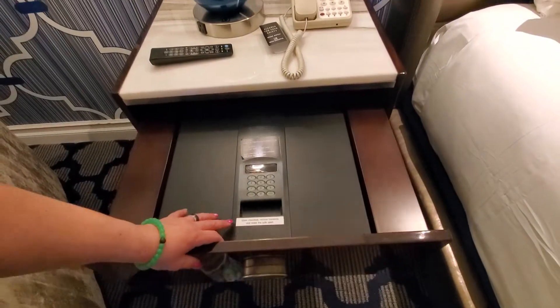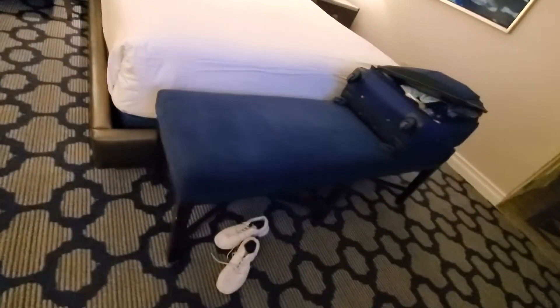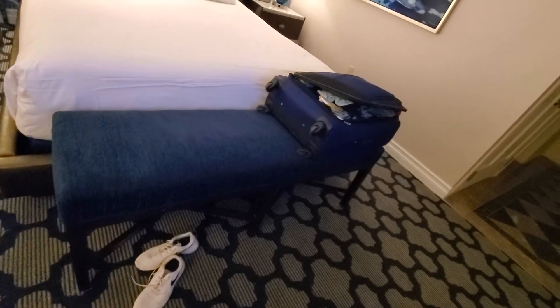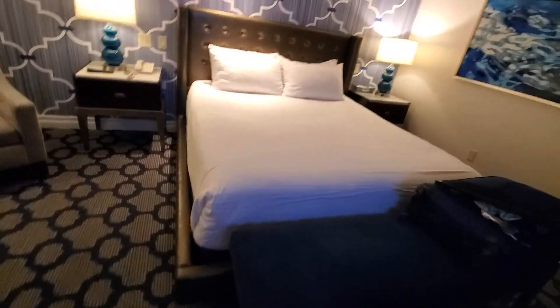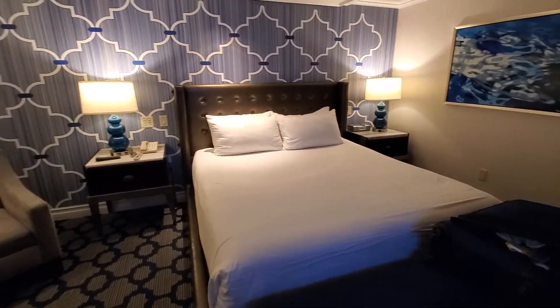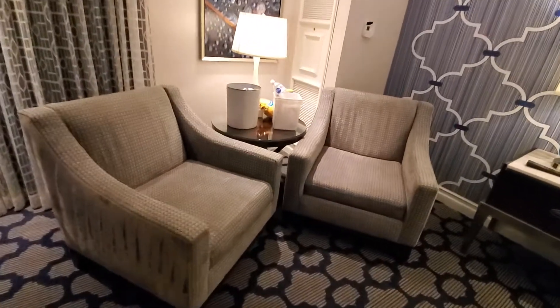It's really heavy. And a nice king-size bed. We use the drawer for our suitcase, but you guys can use it for whatever. Just kind of both sides there. And you got two nice little chairs.